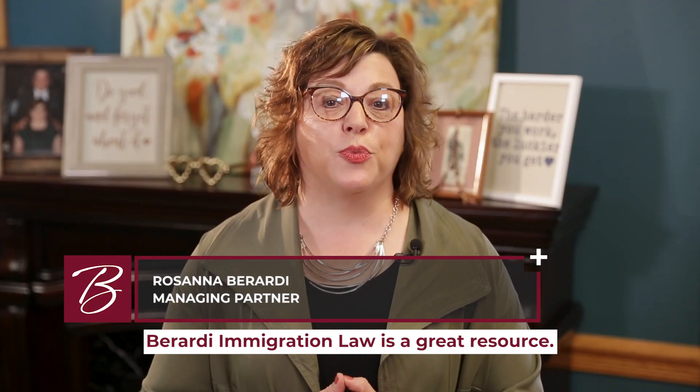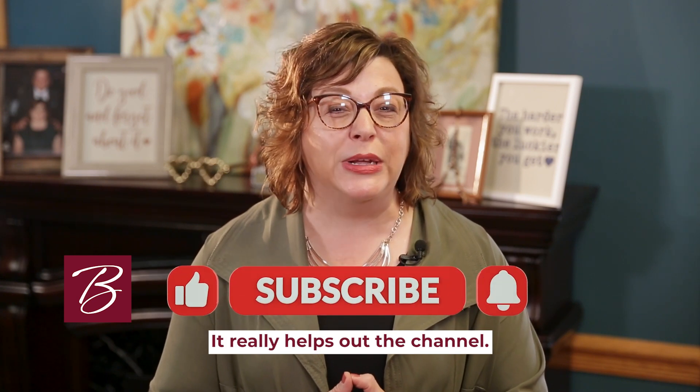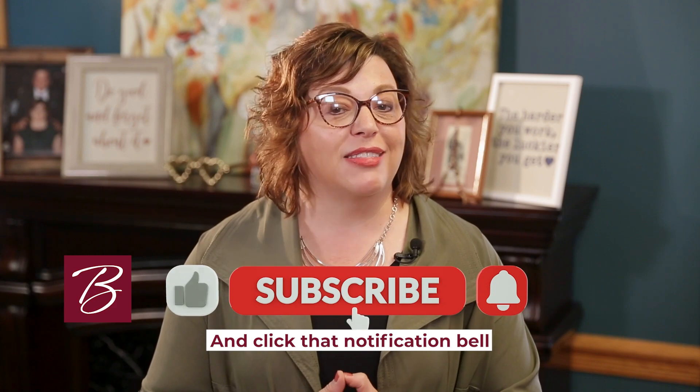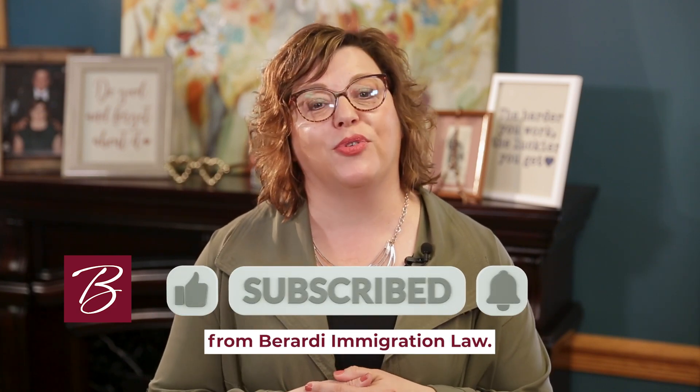Berardi Immigration Law is a great resource for the latest in immigration news and trends. Please be sure to subscribe to our channel — it really helps — and click that notification bell so you never miss a video from Berardi Immigration Law.